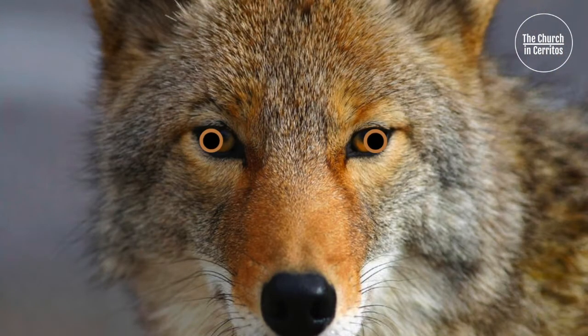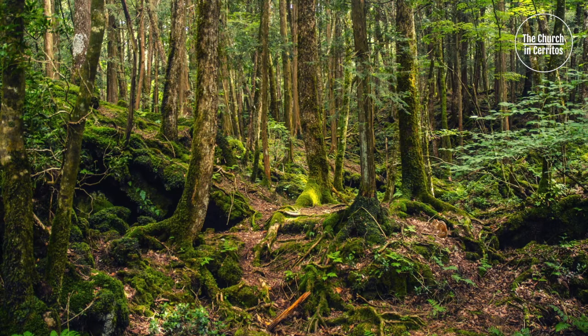The coyote gazed intently upon the area, but saw nothing unusual. Frustrated, it stood motionless. Again, something moved, and this time the coyote saw what it was.